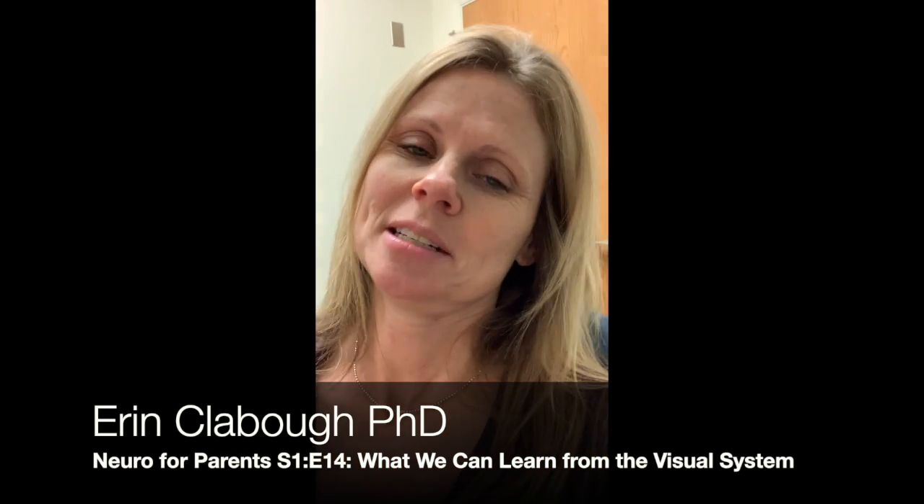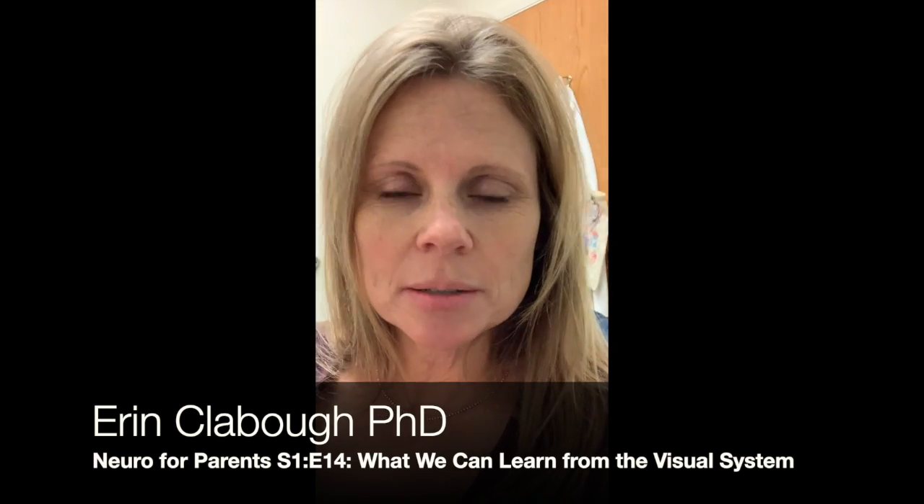Today we talked about the visual system in class. The visual system is really well understood. It has this very cool layers of cells at the back of the eye that process the light. We talked about the anatomy of the eye: the light comes through the pupil, which is basically a hole, and then it goes through the vitreous humor, which is the jelly that keeps your eye looking like a sphere.